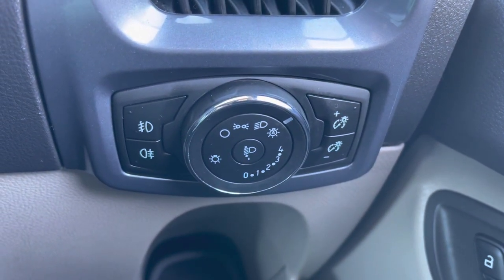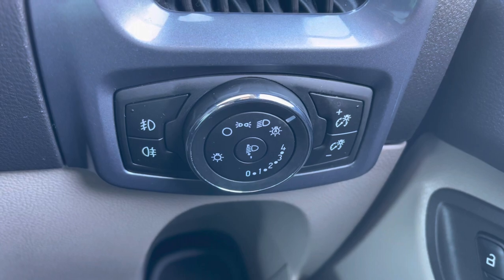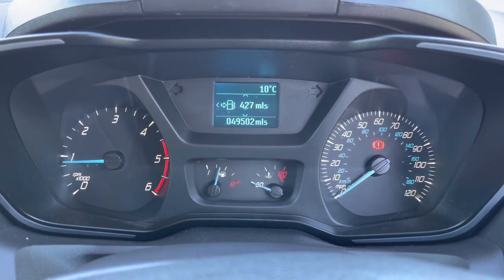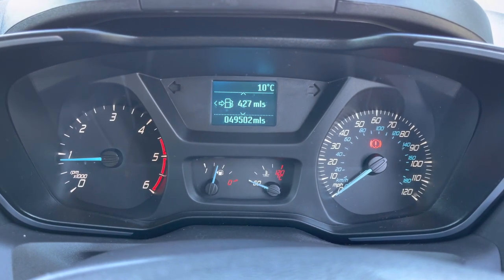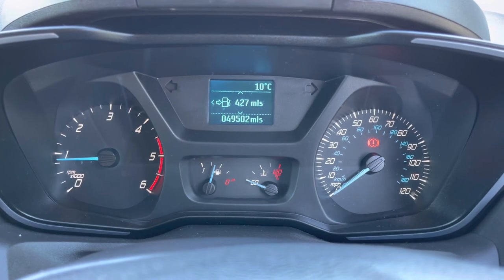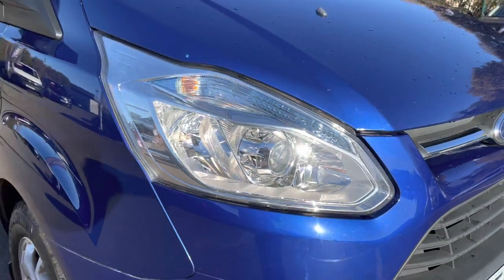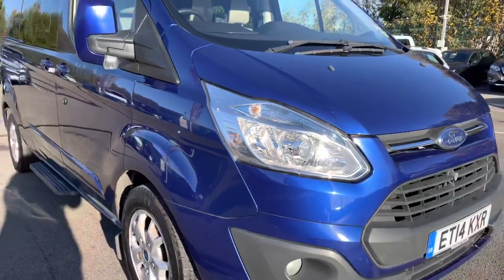You do also get automatic headlights. Now, regarding mileage — this particular van has covered just 49,502 miles from new. And that, ladies and gentlemen, is our 2014 Ford Tourneo Custom Titanium.